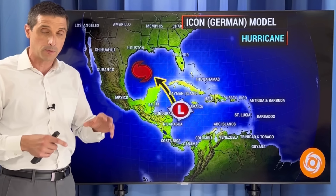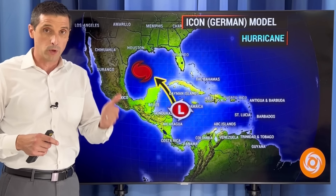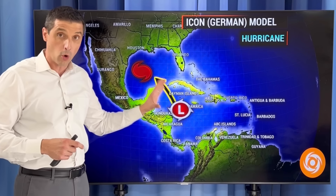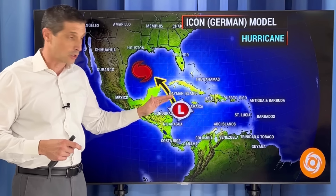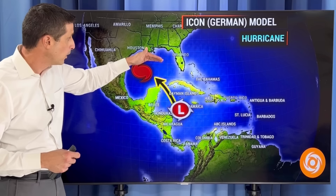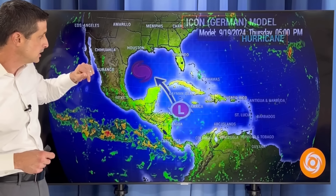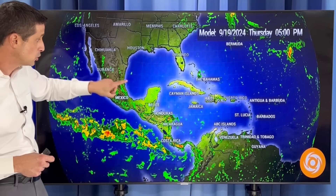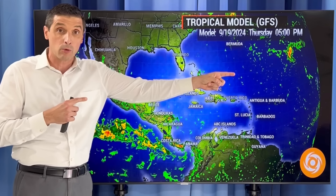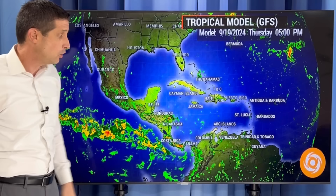Point being, there is going to be development. I know there's a lot of uncertainty — that's because it's a slow developer, but it will develop. My biggest concern is the flooding initially, which is what we're going to see in parts of the western Caribbean. Long term, it's going to turn into a tropical storm or a hurricane. Where it goes — that's where the uncertainty lies down the road. So let me start wide and then zoom back down, and I want to show you the new development off the coast of Africa.